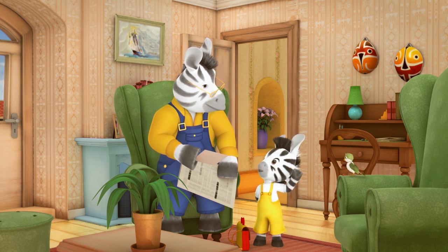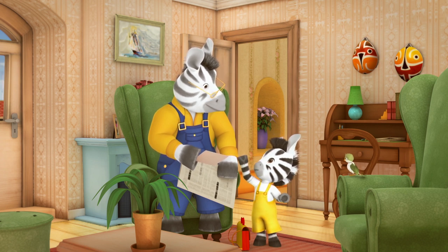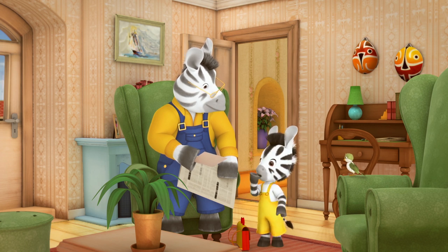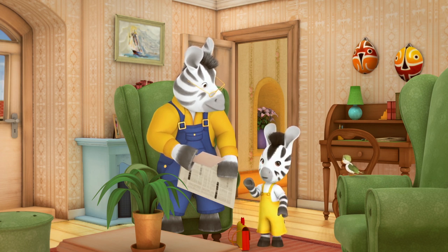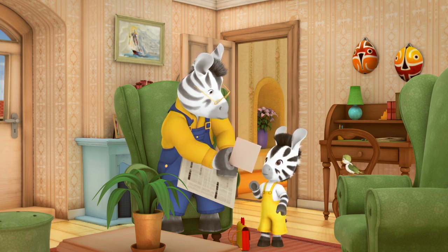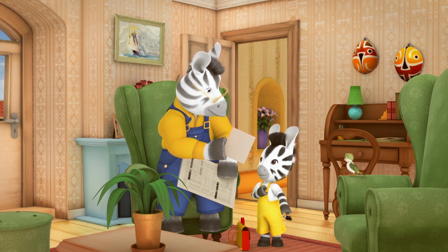One: choose a subject to research. Two: make observations on your subject. Three: write down your observations. And four... compare your observations and say what you've learnt. Yep, that's it. I am a scientist now, Grandpa.